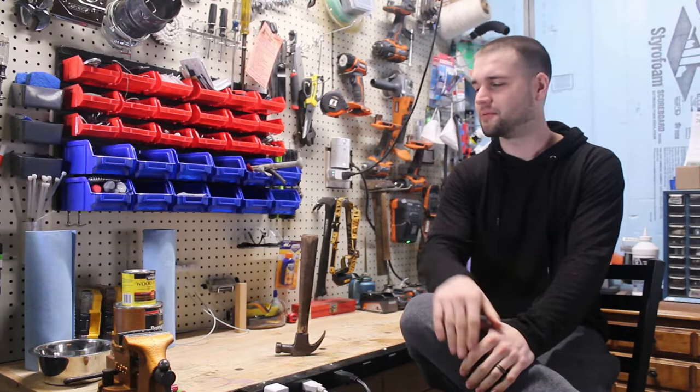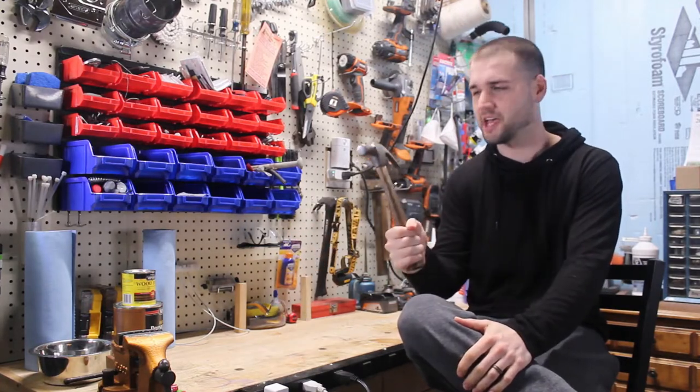Hi and welcome to History of the. Today we're talking about the hammer.